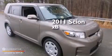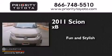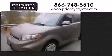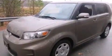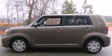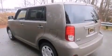This is a 2011 Scion XB. Its top features include an iPod adapter, satellite radio, and traction control and stability control systems.